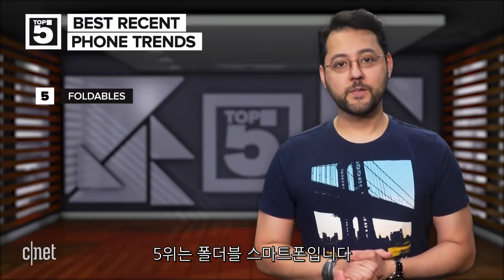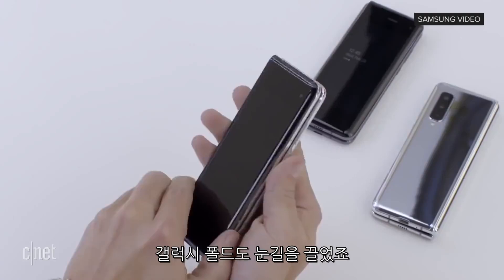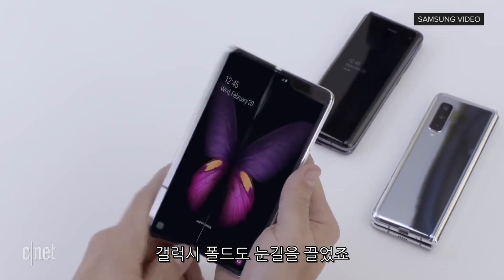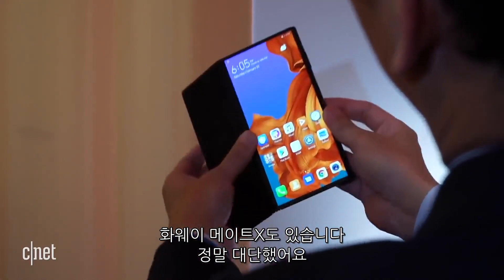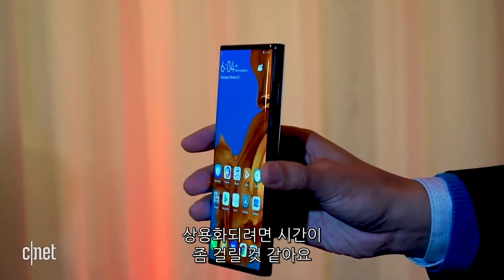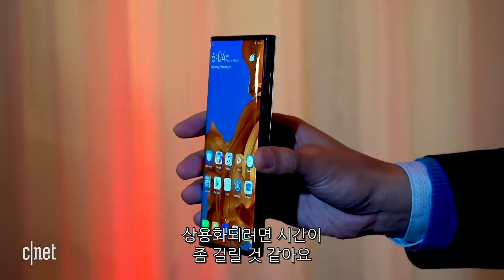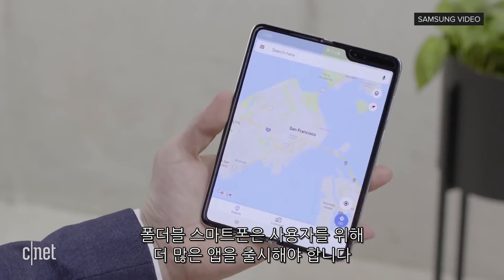At number five is foldable phones. We saw the Royale Flex Pie and it looked interesting. Then there was the Galaxy Fold, which looked pretty slick in Samsung's demos. Then there was the Huawei Mate X, which looked amazing. At first, folding phones seemed like a gimmick, but I think they are really going to fill a need over time. Folding phones should allow for even more serious apps for power users.